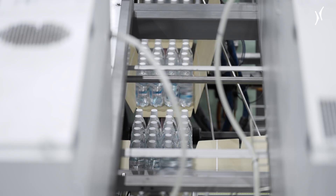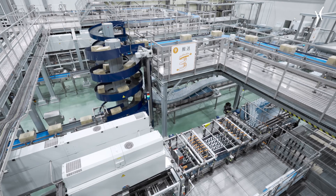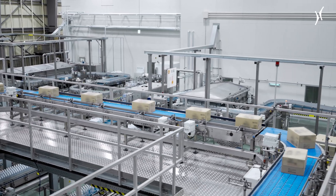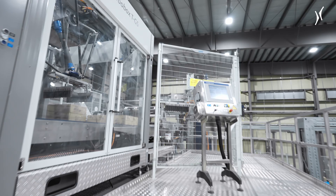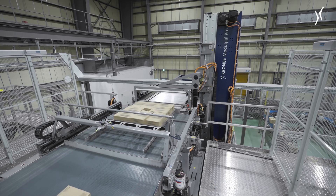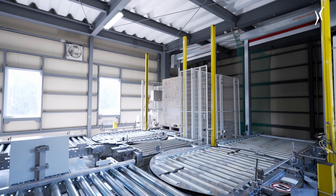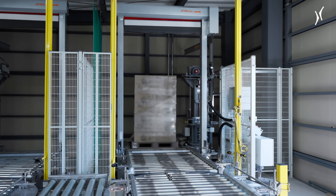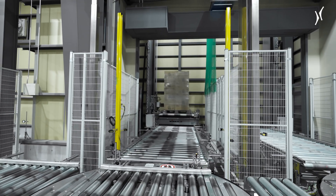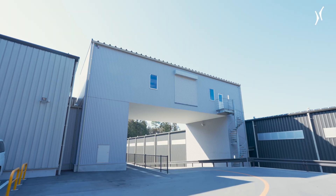The project has yet another unique feature. While it's customary in Japan for palletizing to be done in the warehouse, Tomomasu has chosen a different route. Here, palletizing is part of the production line. A Robobox positions the cartons, and then a Module Pal Pro places them on pallets. The finished pallets are lifted into the warehouse by way of an elevator, as the warehouse is located on a different level and across the street from the production hall.